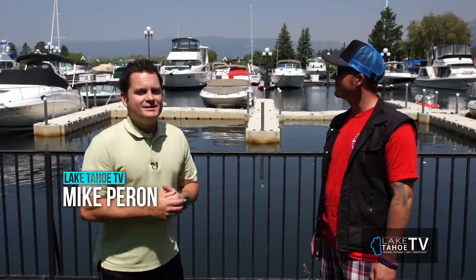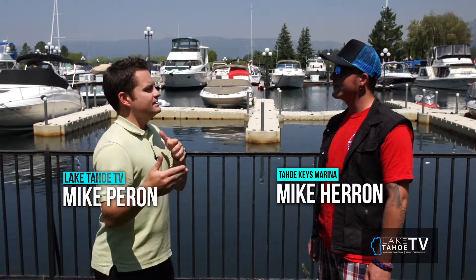What's up Lake Tahoe and welcome back to the Outdoor Show. I'm here with Mike Heron at the beautiful Tahoe Keys marina, and one of the services we didn't talk about and touch on was the winter storage, shrink wrapping — all that is some part of your full service here at the marina.